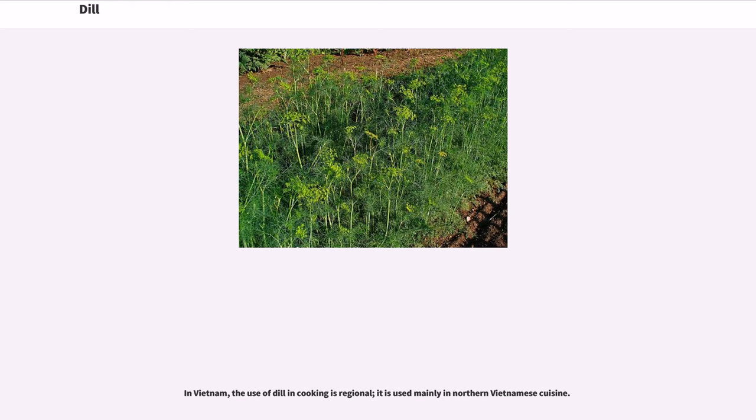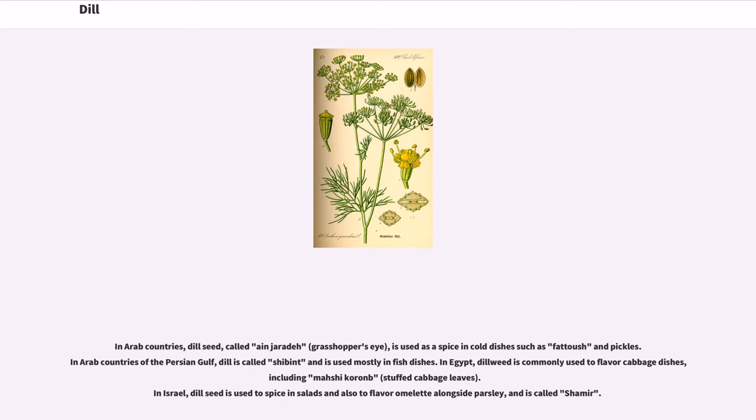In Arab countries, dill seed, called Angieridae (grasshopper's eye), is used as a spice in cold dishes such as Fetutian pickles. In Arab countries of the Persian Gulf, dill is called Shibintan and is used mostly in fish dishes. In Egypt, dill weed is commonly used to flavor cabbage dishes, including Mashi Koranb, stuffed cabbage leaves. In Israel, dill seed is used as a spice in salads and also to flavor omelet alongside parsley, and is called Shamir.